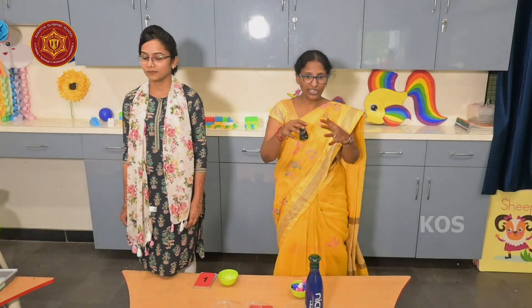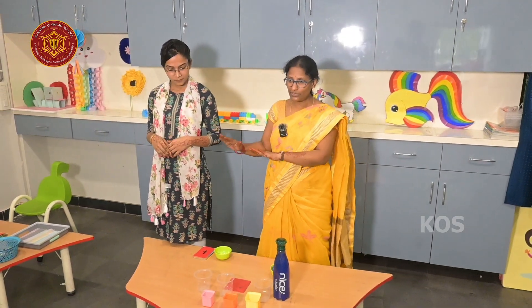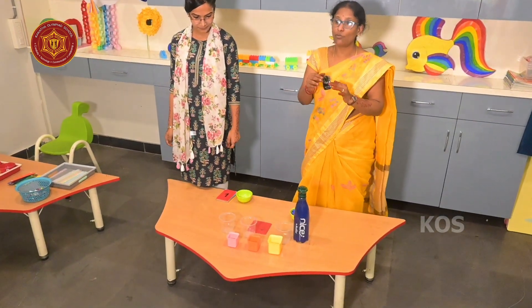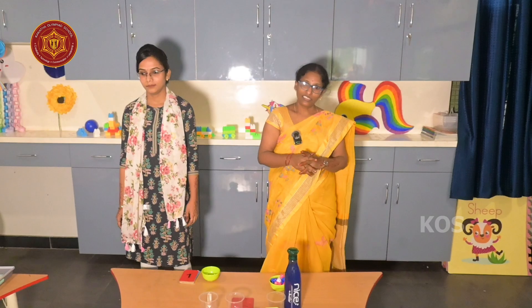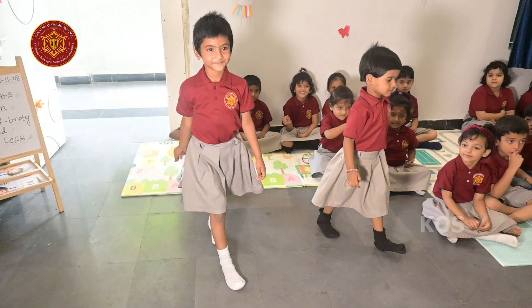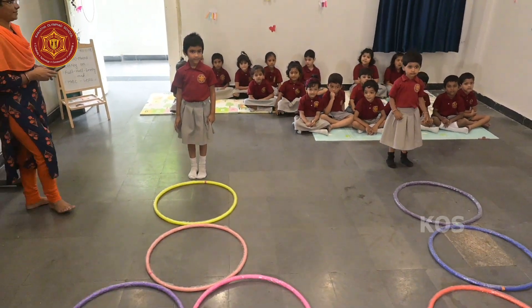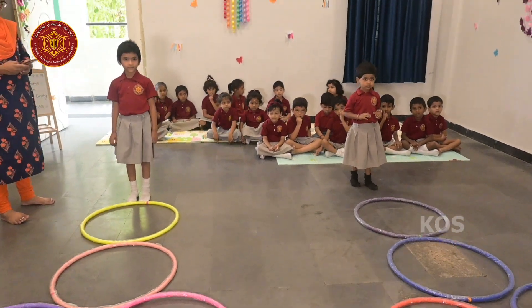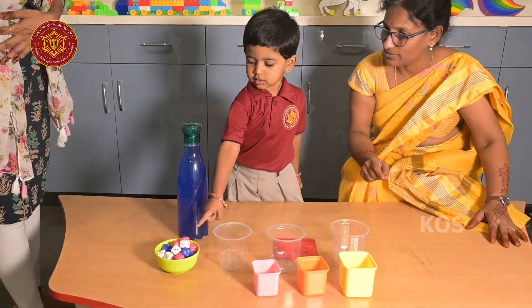Today we are going to do an activity. In order to do the activity, two students have to finish the hopscotch and whoever wins shall play. The student chooses one of the props to do the activity. My friend chose to do it with dice.